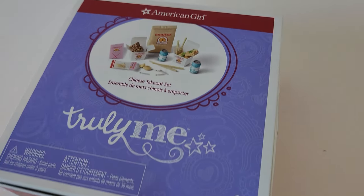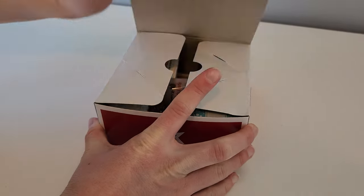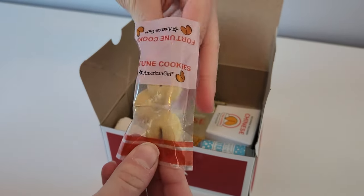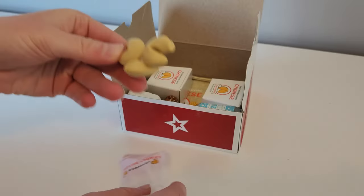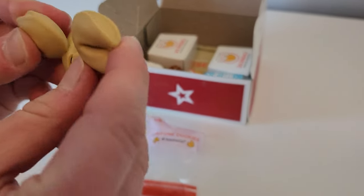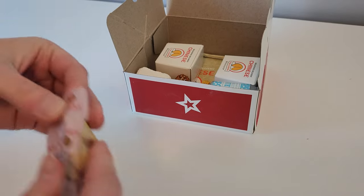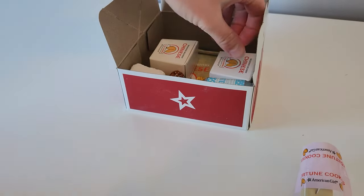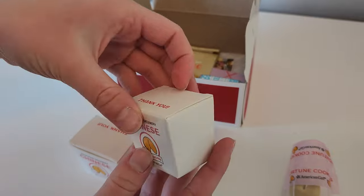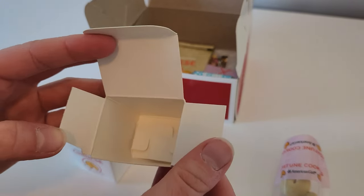The next item is the Chinese takeout set from the Chilimi line — I also got this in my stocking. First we have fortune cookies in a little bag. The fortune cookies open up to have a little hole so you can put fortunes inside, and they go back together like this. Next we have two Chinese takeout boxes that say 'Delicious Delivery Chinese Fine Cuisine,' 'American Girl,' and 'Thank you' on the top. They open up and fit two Chinese foods inside.